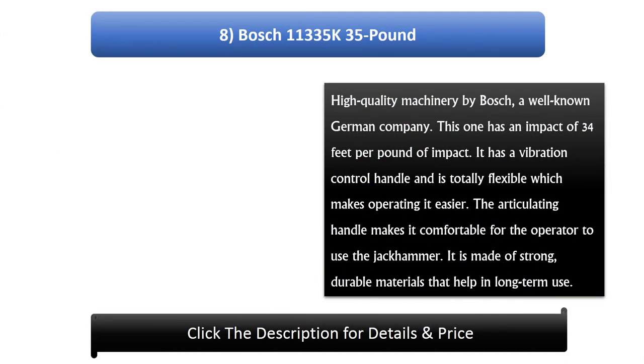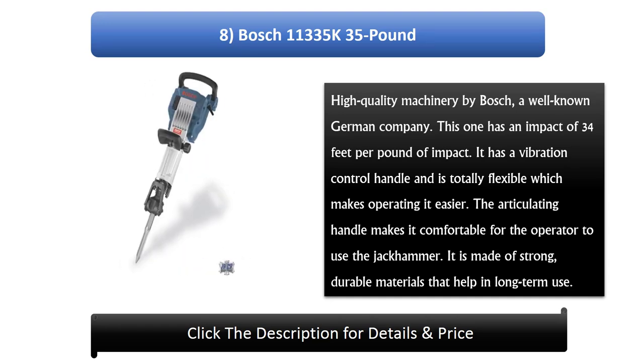Number 8: Bosch 113 35K, 35 pound high quality machinery by Bosch, a well-known German company. It has an impact of 34 feet per pound. It has a vibration control handle and is totally flexible, which makes operating it easier. The articulating handle makes it comfortable for the operator to use. It is made of strong, durable materials that help in long-term use.